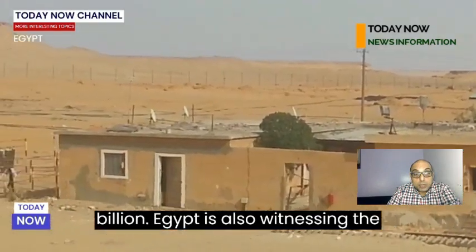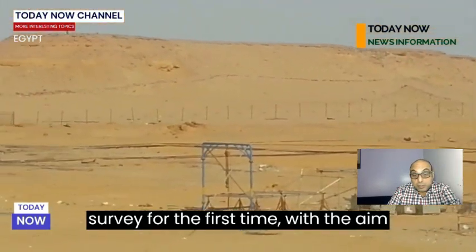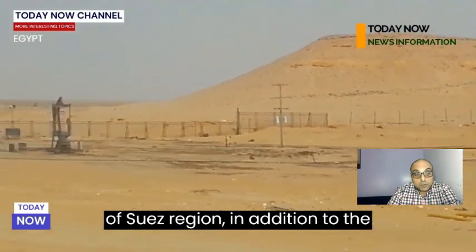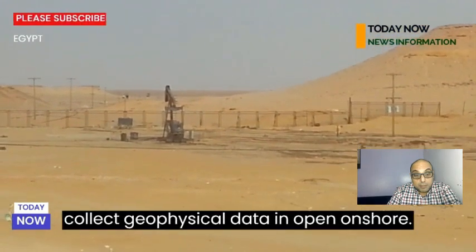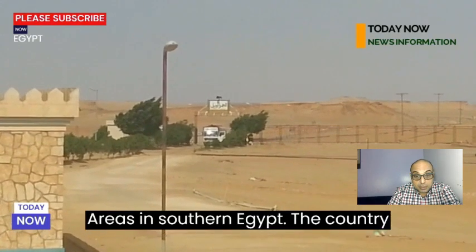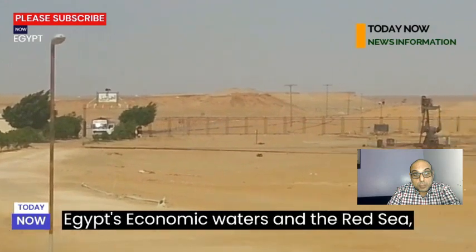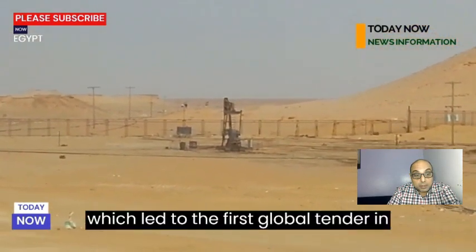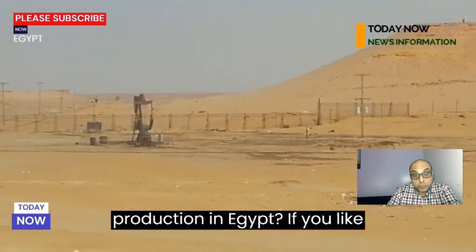Egypt is also witnessing an advanced seismic survey for the first time, aimed at reassessing oil resources in the Gulf of Suez region, in addition to a project by the South Valley Petroleum Holding Company to collect geophysical data and open onshore areas in southern Egypt. The country also implemented the first phase of a geophysical data collection project in Egypt's economic waters in the Red Sea, which led to the first global tender in March 2019 in the Red Sea, aimed at increasing fossil fuel production in Egypt.